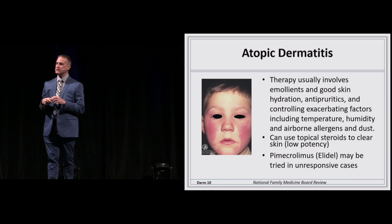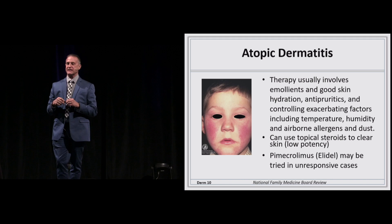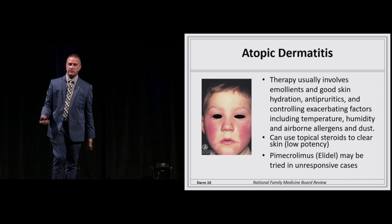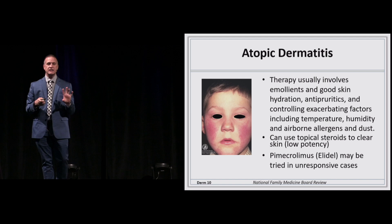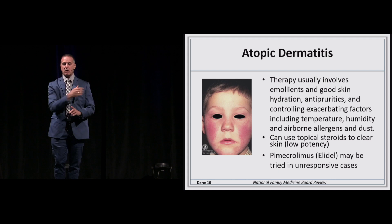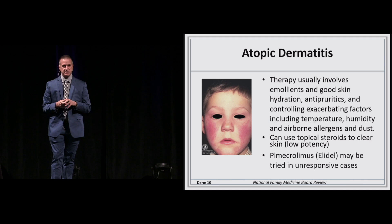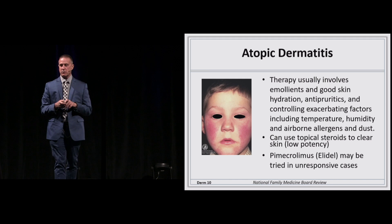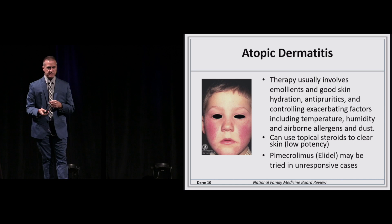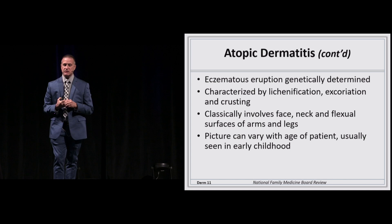Other rashes you'll see commonly in the office: atopic dermatitis. Someone once called this 'the itch that rashes.' You'll see this as often dry skin, often in younger individuals on the face, and the antecubital fossa or popliteal fossa. As the child matures, so does the rash — it can drift to the extensor surfaces and show up with hyperkeratosis pilaris, those little pluggings on the upper arms. Usually treatment is skin hydration and a low-dose steroid like triamcinolone 0.1% if there's inflammation.